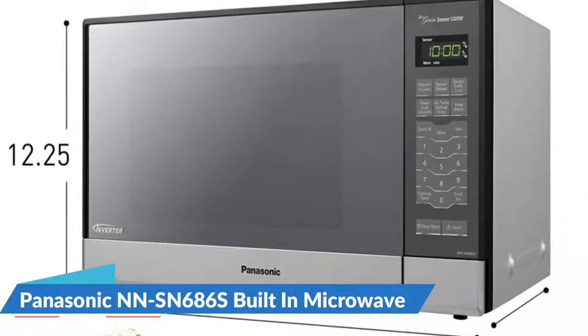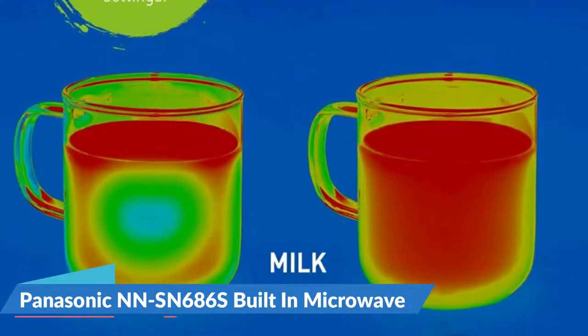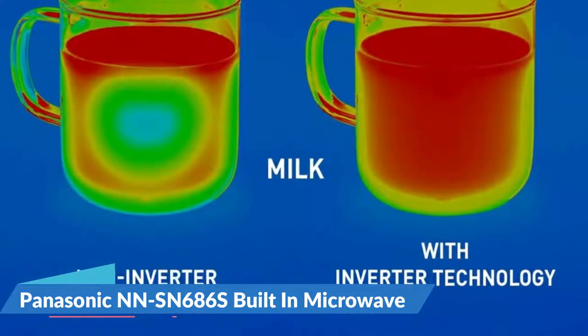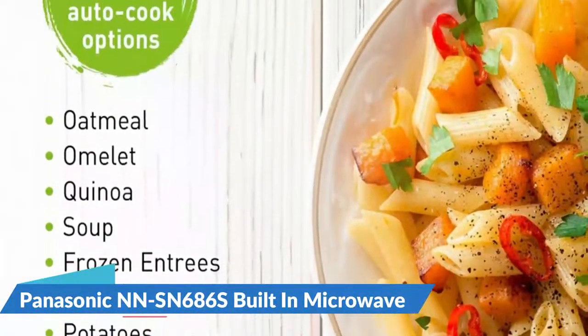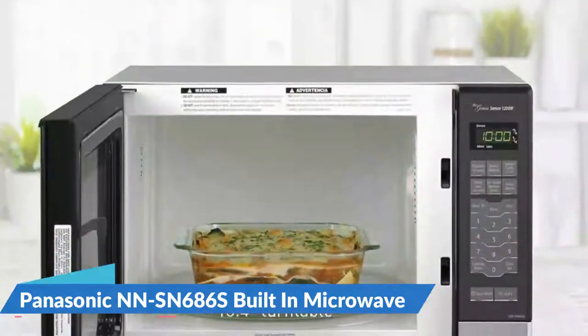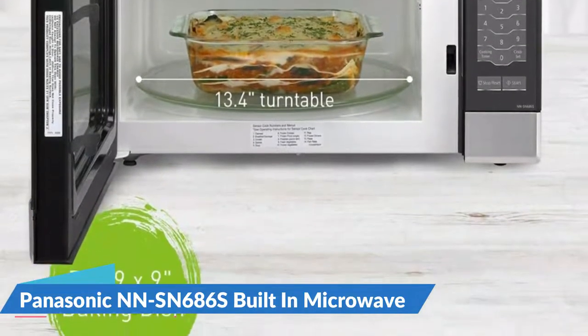Inverter technology with turbo defrost: patented inverter technology generates a seamless stream of power and delivers consistent, evenly prepared food without overcooking. Advanced inverter turbo defrost speeds up defrosting time. This inverter microwave keeps soups, gravies, or desserts warm and fresh until ready to serve.